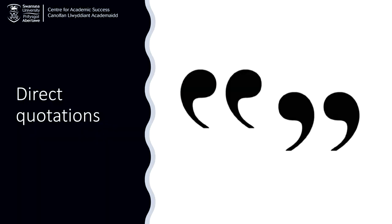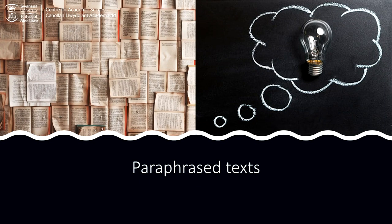Situations where you'll need to cite and reference are when you use someone else's words directly — you'll usually place these words inside quotation marks and provide a citation and a reference. Also, if you paraphrase, meaning you use someone else's idea but put it in your own words, then you'll also need to cite and reference.